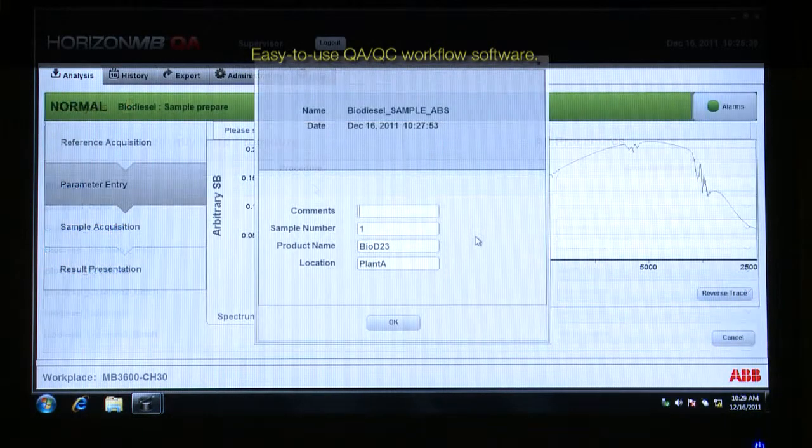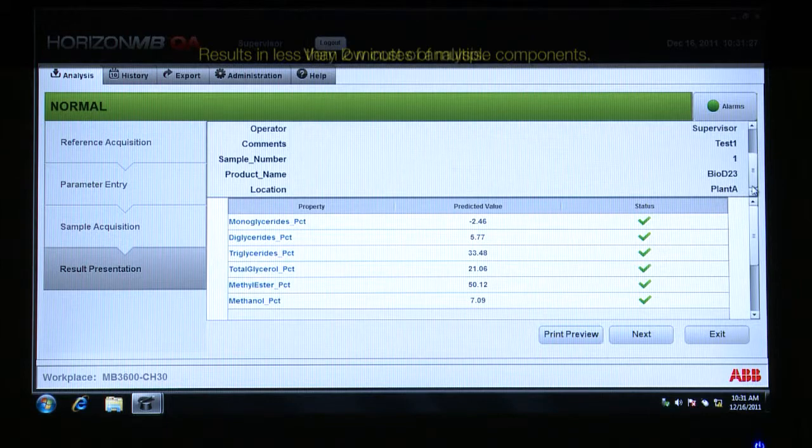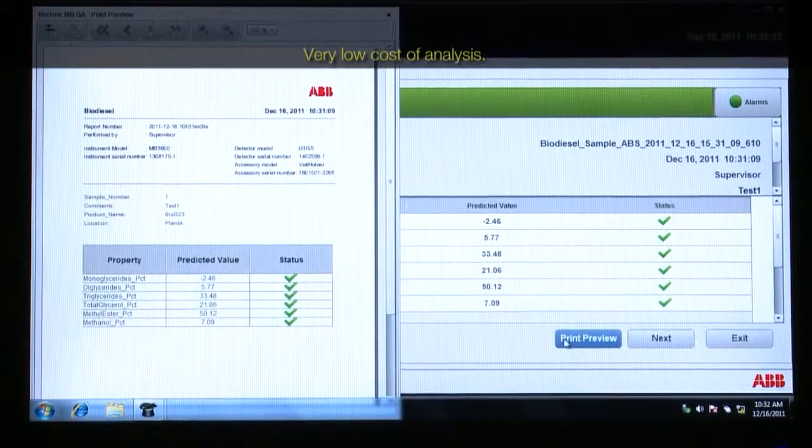Push only one button to proceed to the sample analysis and get results in less than two minutes. Easy to use, operator friendly, and with very low cost of analysis.